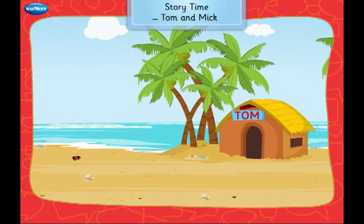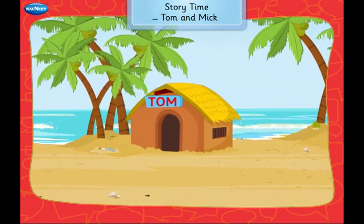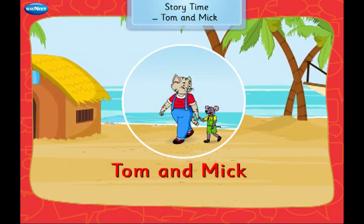Children, it's story time. I am sure all of you have friends. Let us read a story about Tom and Mick who are good friends.